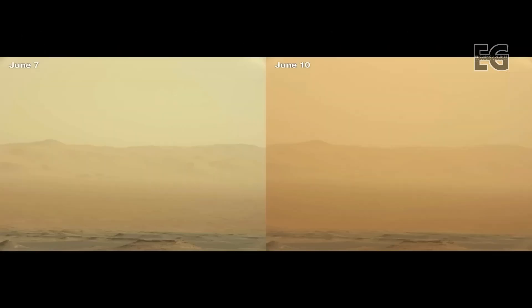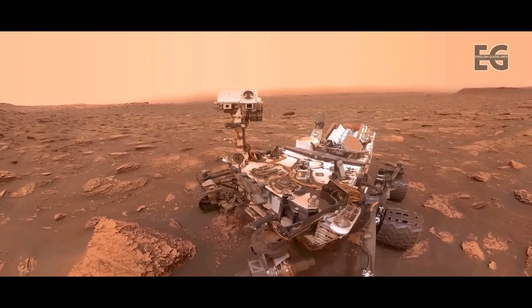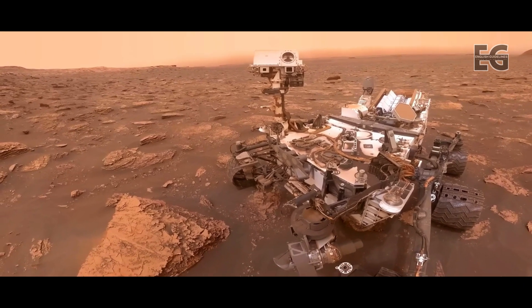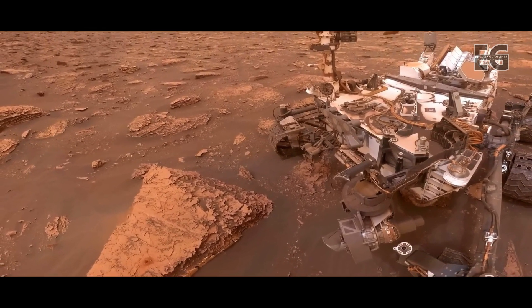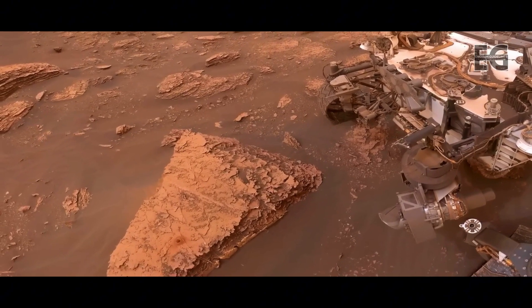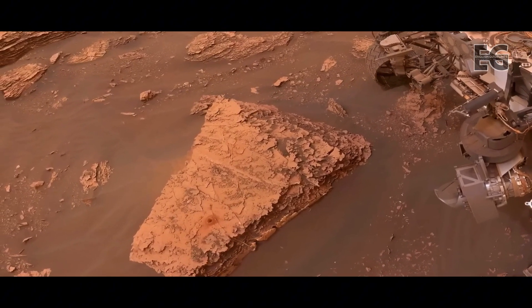This is Curiosity's view of the storm — the image on the left was taken just three sols ago. Curiosity wants to celebrate a successful drill in its usual way by taking a selfie, so it does, even if it is a little bit dusty out there. Luckily for Curiosity, it has a nuclear power source and doesn't rely on solar panels, unlike some of NASA's previous rovers.